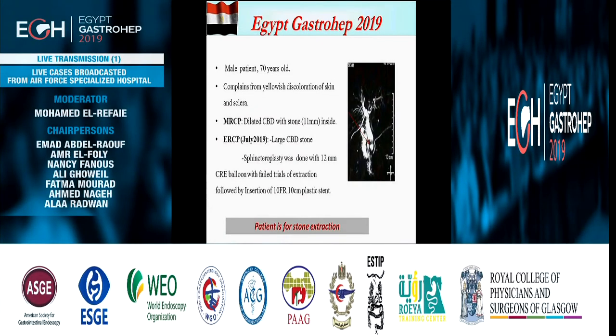A male patient, 70 years old, complains of yellowish discoloration of skin and sclera. MRCP shows dilated CBD with a stone of 11 mm inside. ERCP in July 2019 shows a large CBD stone. Sphincteroplasty was done with a 12 mm CRE balloon, with failed trials of extraction followed by insertion of a 10 cm plus 6 cm stent. The patient is now presenting for stone extraction.